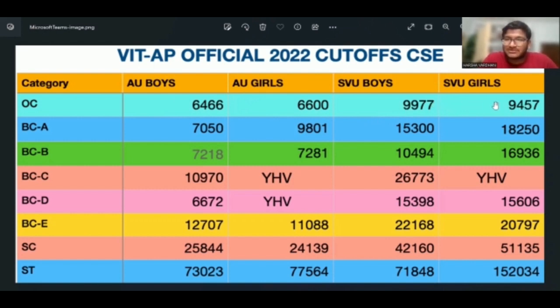We are going to look at cut-offs for boys and girls. In the SV girls category, it is the last rank shown here. Boys are listed separately. The girls cut-off is shown as the last rank here. If your rank is not within the last rank, this is the last rank cutoff.